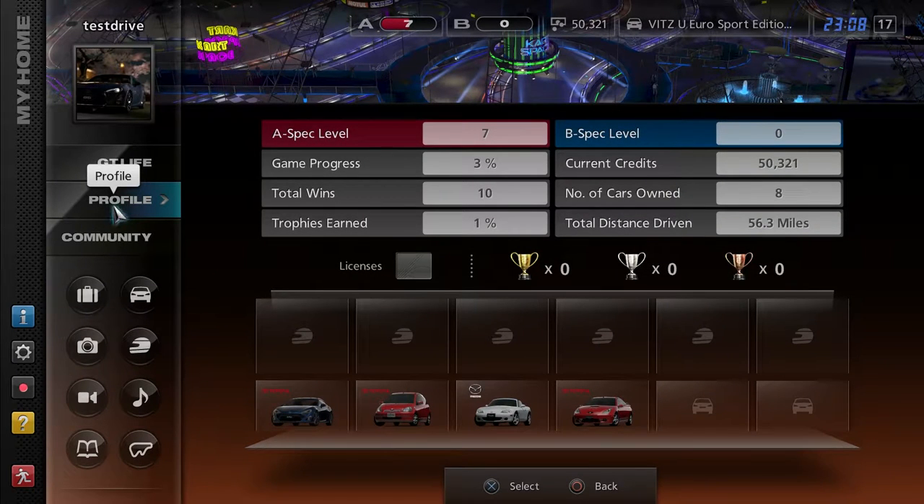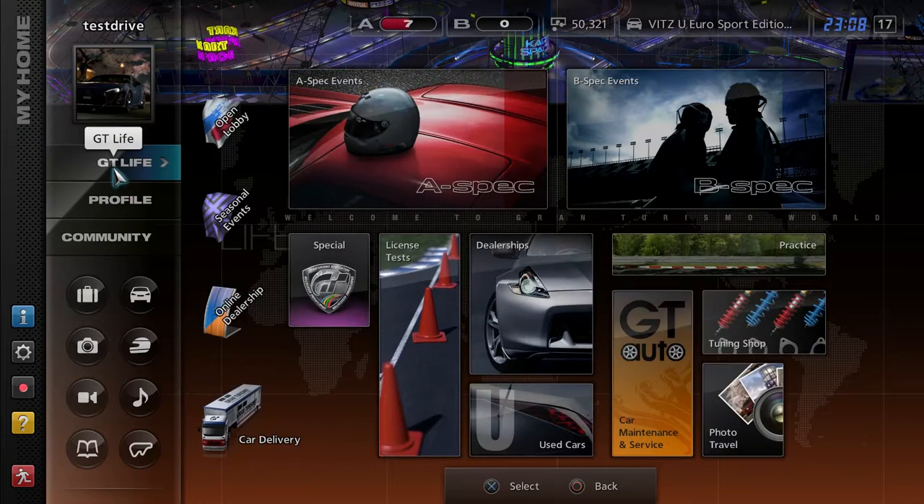Hello, I am Test Drive, and welcome to another episode of Gran Turismo 5, where, as you can tell, we've driven 53 miles — 56 miles — wow, I'm dyslexic as crap.